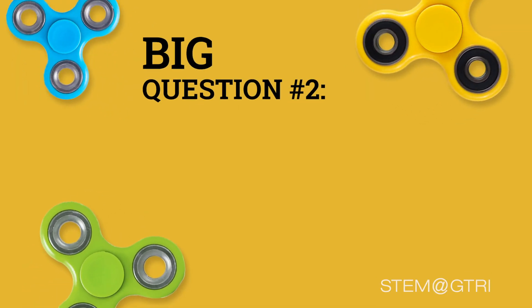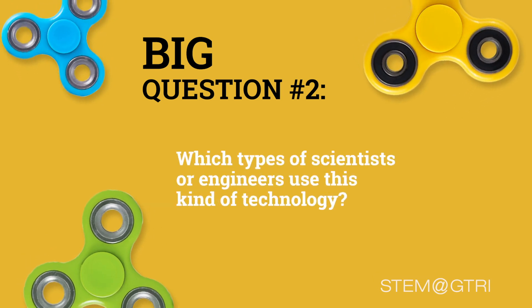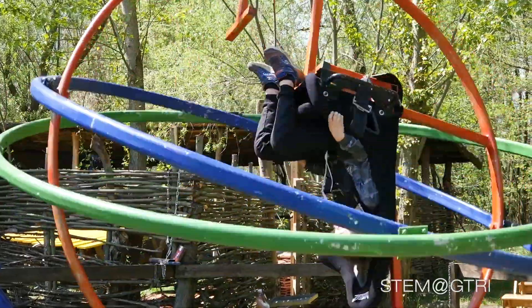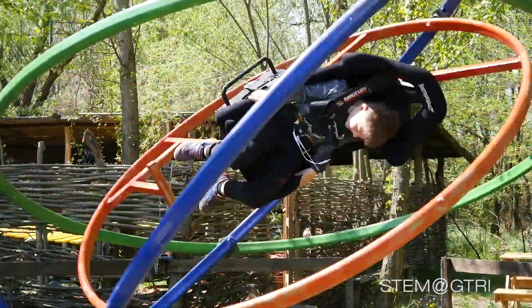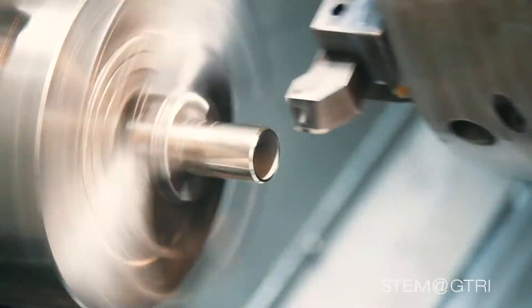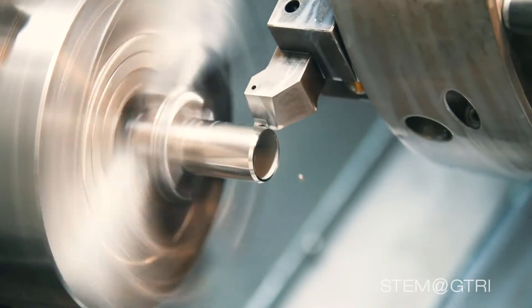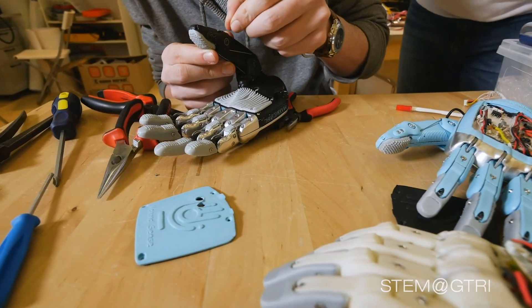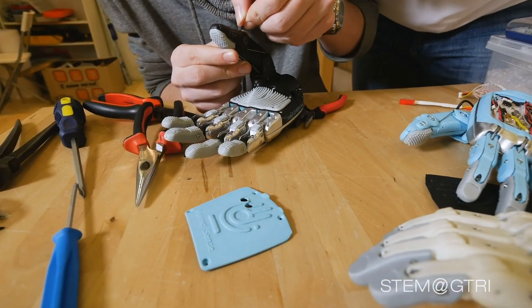Big question number two is: which types of scientists or engineers use this kind of technology? Well, toy designers of course. But seriously, mechanical engineering is the career most interested in using ball bearings to reduce friction. They are not the only ones, but it is one of their specialties.